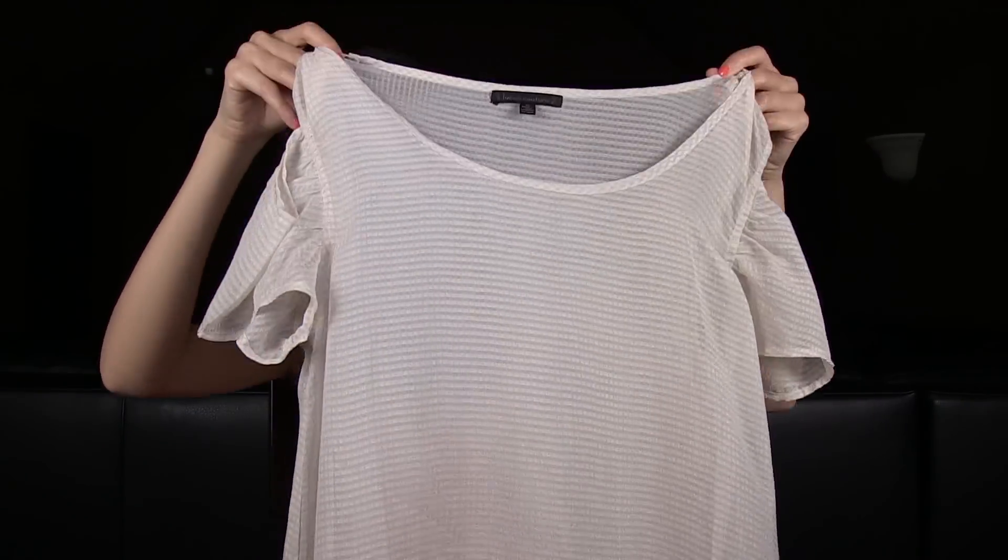Then also from Urban Outfitters, this one is similar to the last one I showed you, but the cutout is at the shoulders.